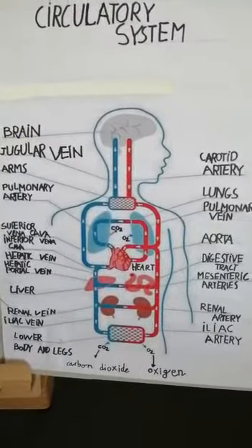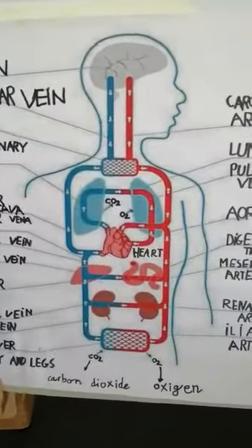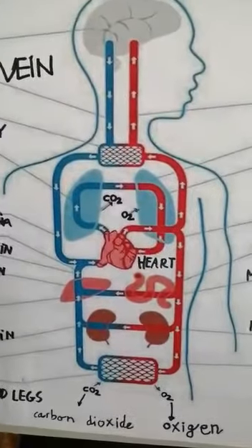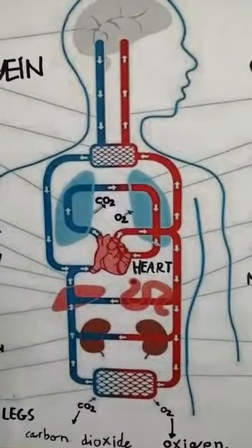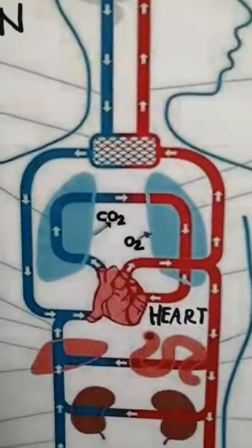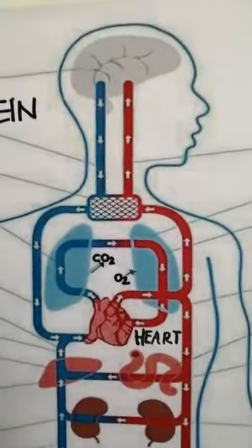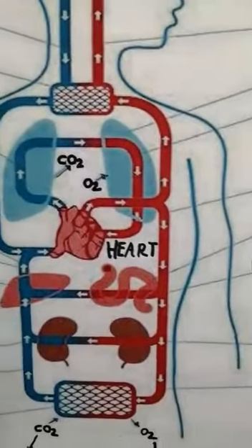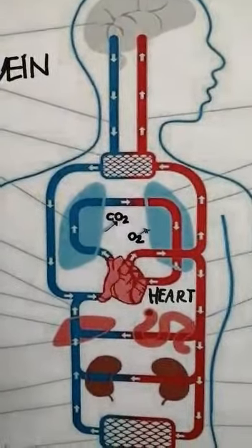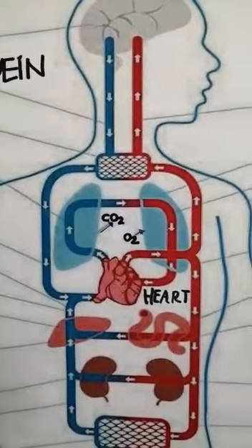Circulatory system. The circulatory system pumps the blood around the body to feed every part of the body with oxygen and nutrients. The heart draws the blood from the lungs full of oxygen and pumps it to the brain, arms, and legs. Then it draws the blood back full of carbon dioxide and pumps it to the lungs.